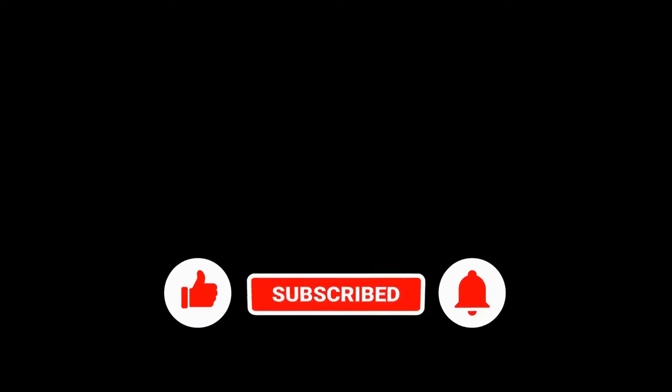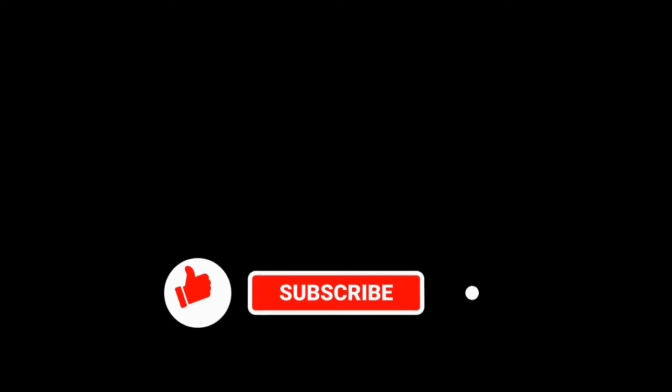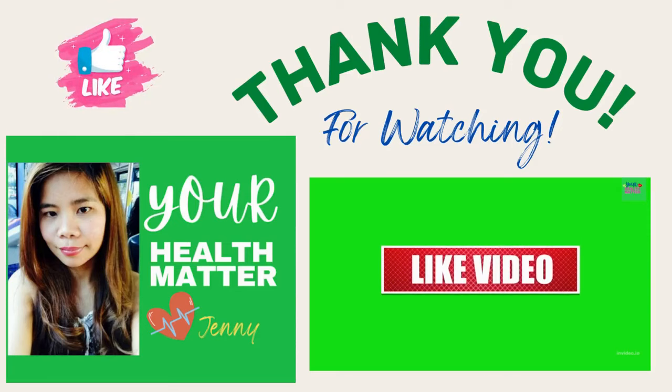That's all for today, dear parents and guardians. Thank you for watching. I hope you liked the video — if you did, please give it a thumbs up. If you have any questions, please leave a comment below, and don't forget to subscribe to my channel. Thank you, have a blessed day everyone. Please enjoy your time with your little one today. Bye!